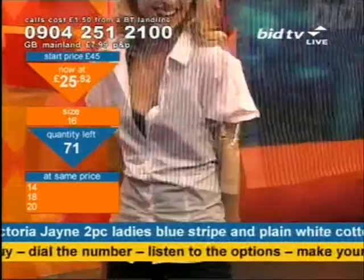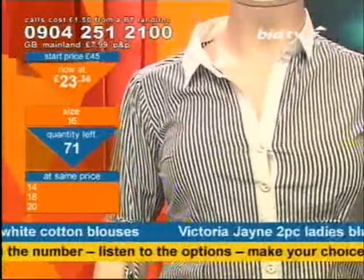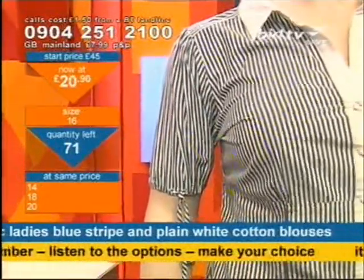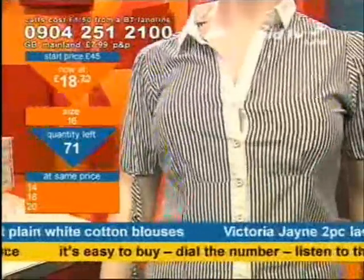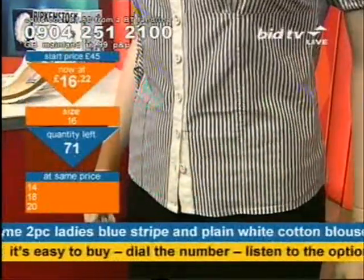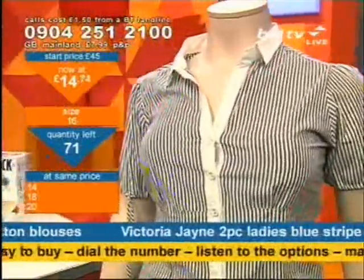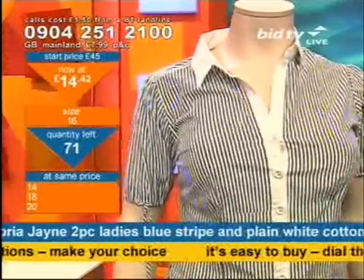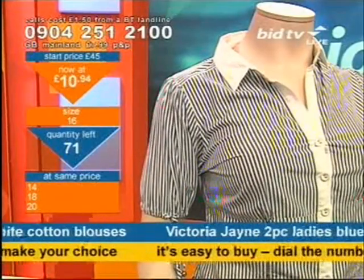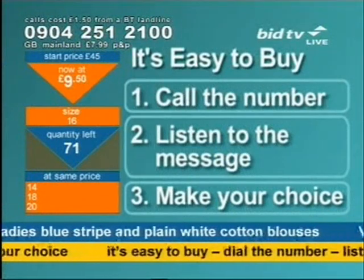There are two pieces: the white one, and also a blue and white striped one. The two-piece I talked about — the second piece is blue and white stripes. So if you like blue and white, you're not just getting one piece, you'll get both blouses for the price. Size-wise I've got 14, 16, 18 and 20 available. Call now and choose your size by dialling 0904 251 2100.